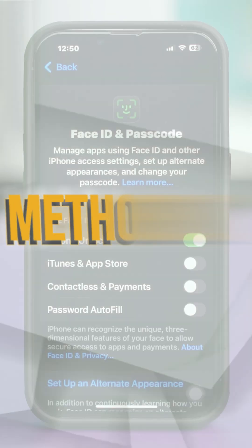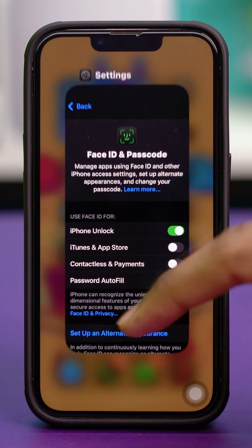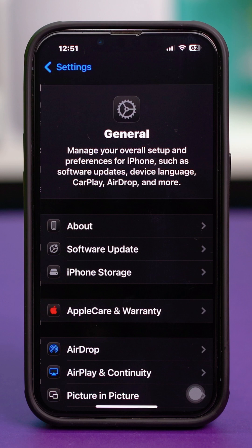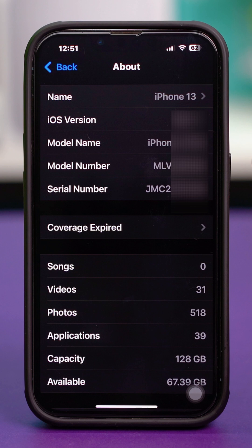For the third method, you can check whether it's a refurbished device directly from your settings. Close and reopen the Settings app, scroll down and tap on General, then tap on About. Now look closely at the model number shown there.